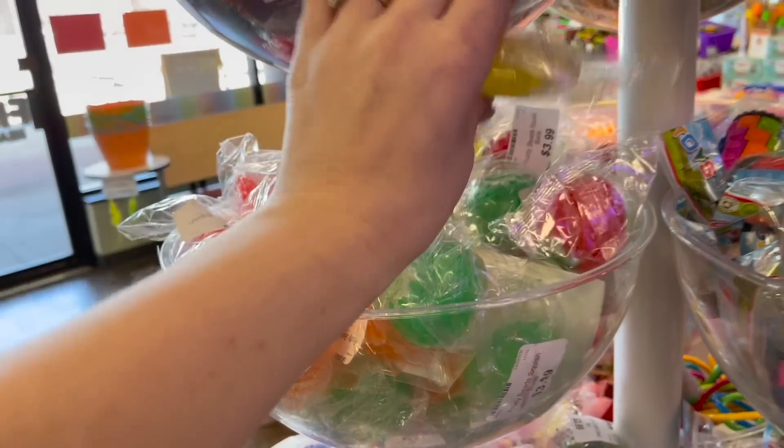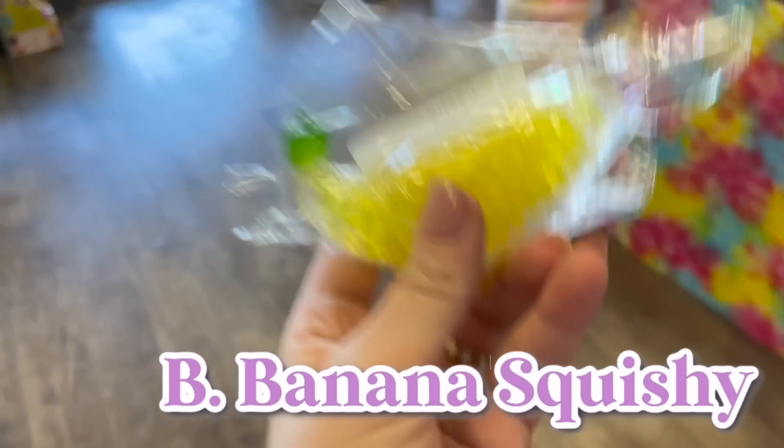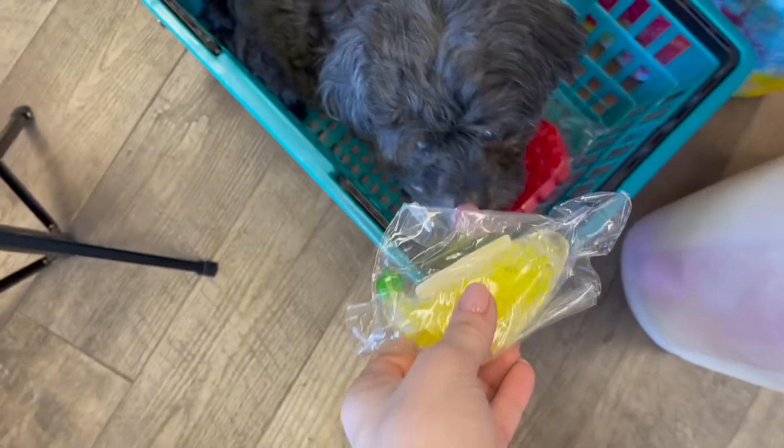For B, I just found a banana orbee squishy. We're starting off really strong, guys! Here you go, Captain.